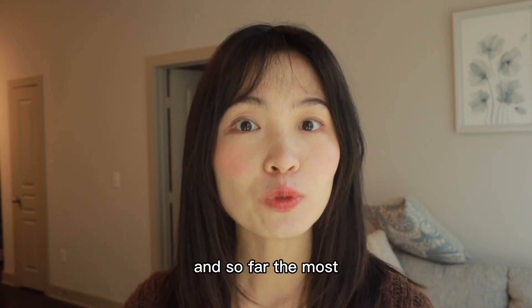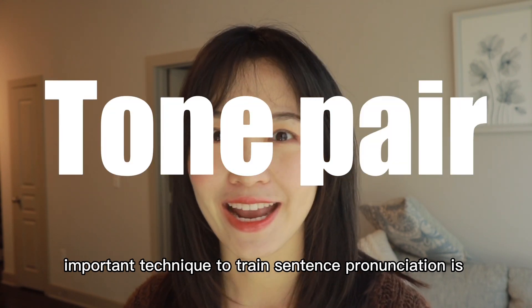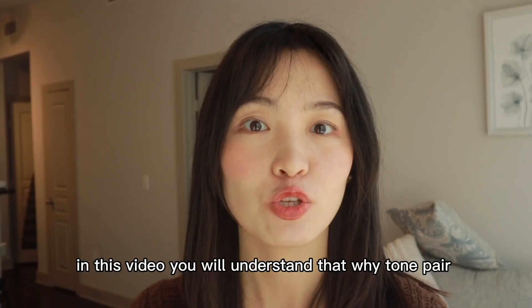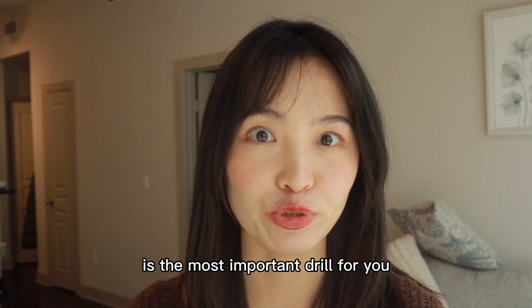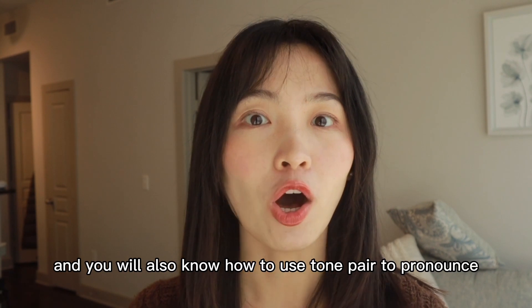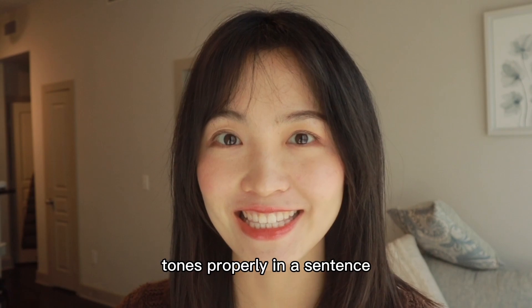And so far, the most important technique to train sentence pronunciation is tone pair. In this video, you will understand why tone pair is the most important drill for you, and you will also know how to use tone pair to pronounce tones properly in a sentence.